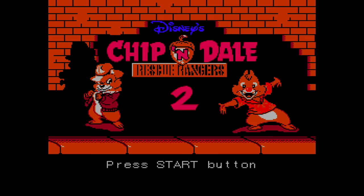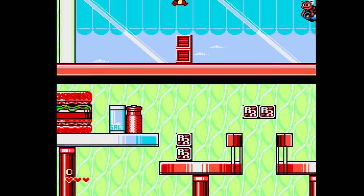Chip 'n Dale Rescue Rangers 2 — that's right, there's a second one. The first one was great. They also made a DuckTales 2, which came out earlier. This one is Chippendale 2.